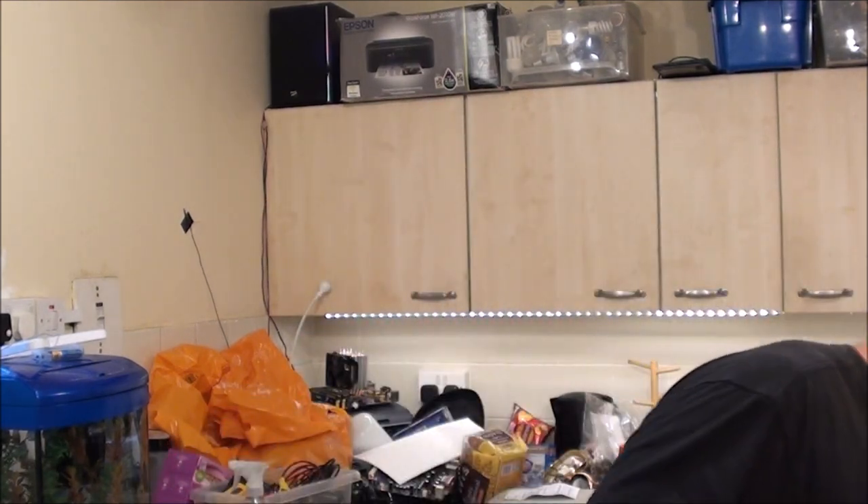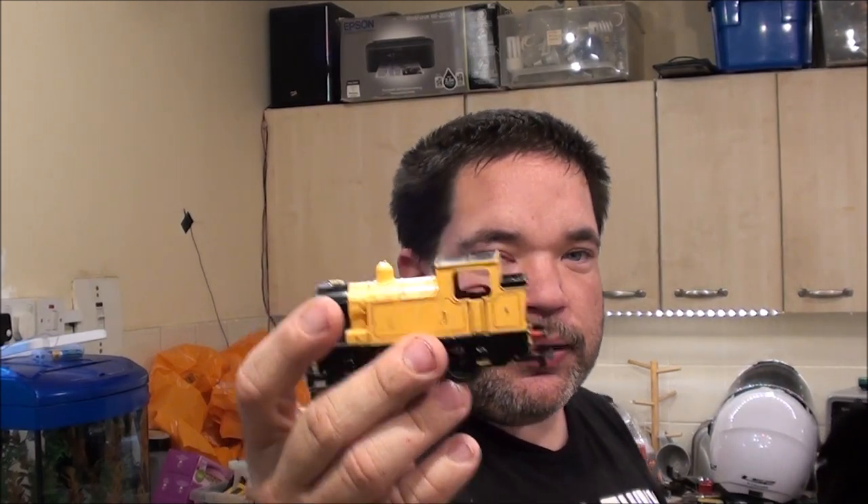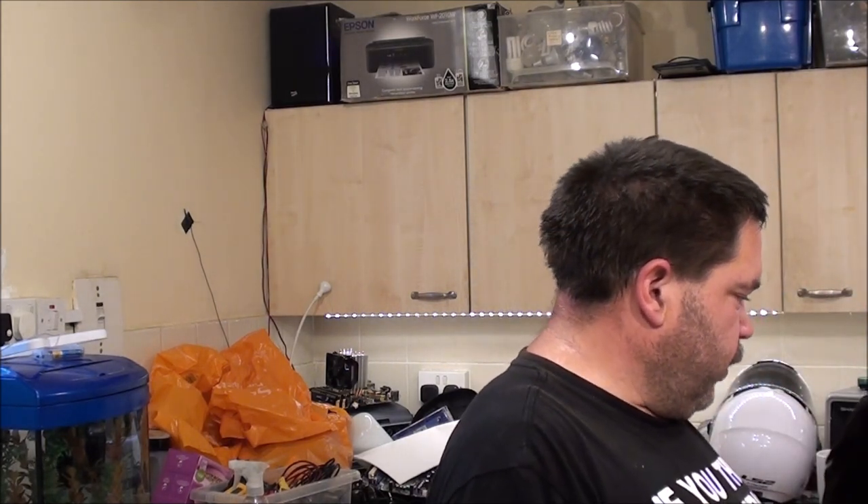I did actually have a model railway video all filmed. I serviced up a bunch of locomotives — got all the B12s serviced, both of the Thomas's, Percy, and even got this little one running and fixed up. A couple of brushes in there, cleaned it all up. I actually quite enjoyed that video and it went on for about an hour and a half. Then I lost half the footage transferring it from the camera to the PC — I don't know where it went. So I was a bit miffed.